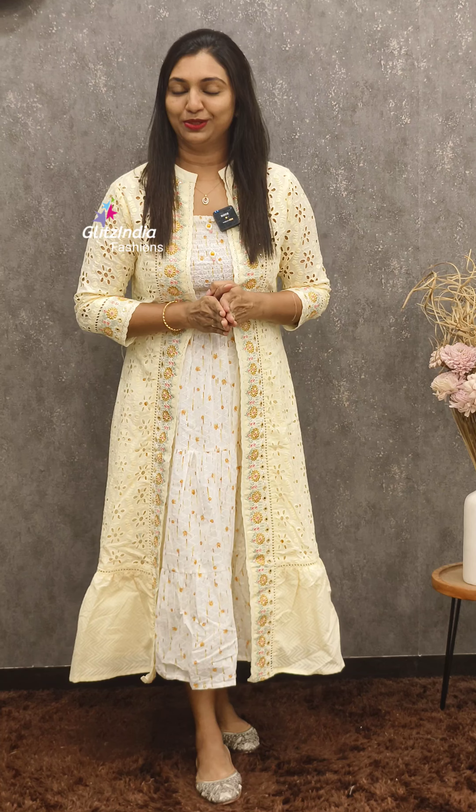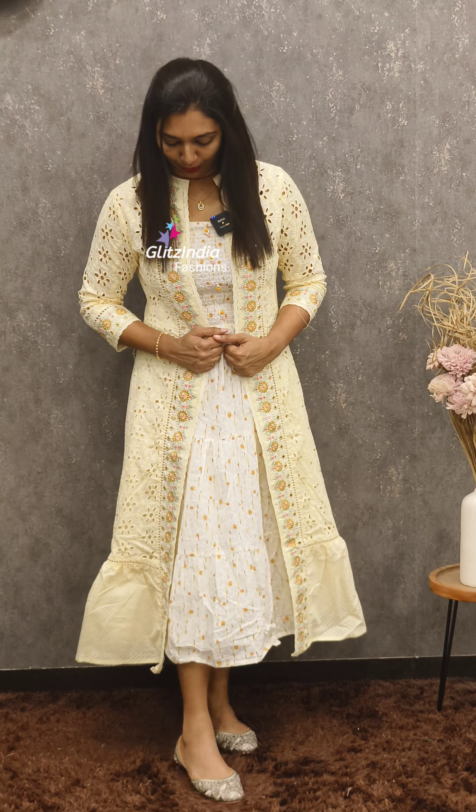Welcome to Glitz in the Fashions. I am Rasina Jamal. My favorite title item is the Kot Kurthi collection. Make a booking on www.glitzinia.com. This is a combination of color with white combination.